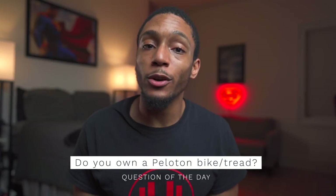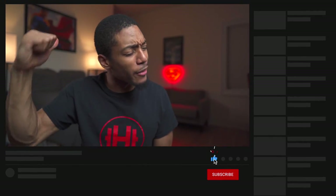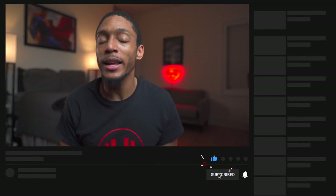So that wraps up my review. Question of the day — do you have a Peloton bike or treadmill? Do you like it? Do you not like it? Let me know in the comments below. I hope this video was helpful — if it was, go ahead and smash that like button. Subscribe if you haven't already. As always, stay healthy, stay productive, and you already know — embrace the hype!